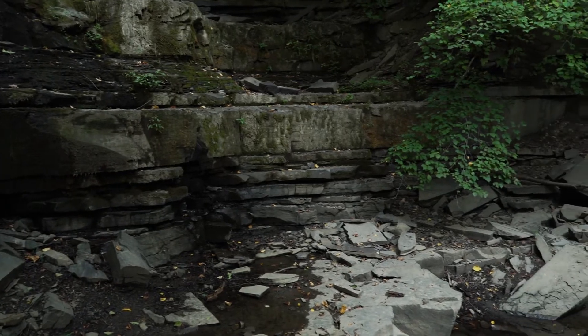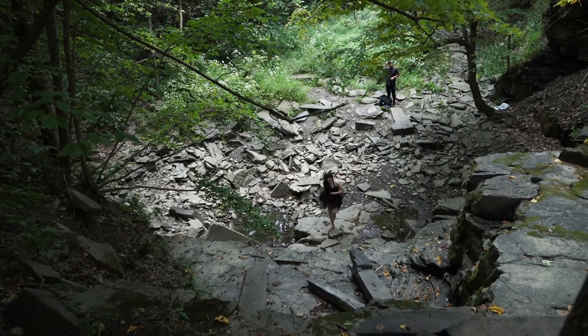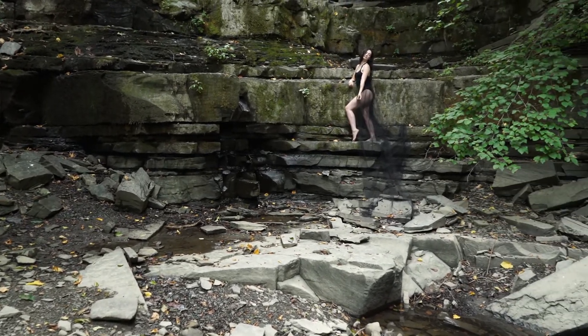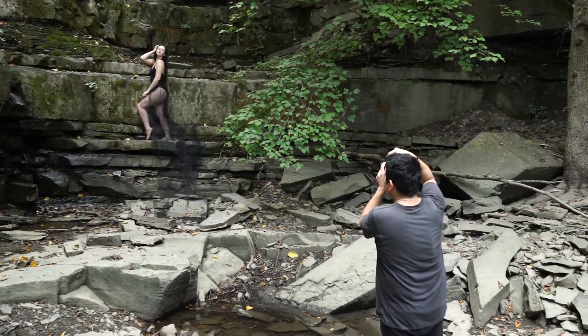For the third and final spot, we found an area where there was a platform my model could sit on and pose. The clouds were finally breaking up and the sun was starting to come out. The conditions were partly cloudy though, so we had to wait in between shots for the sun to come out before it got dark again.